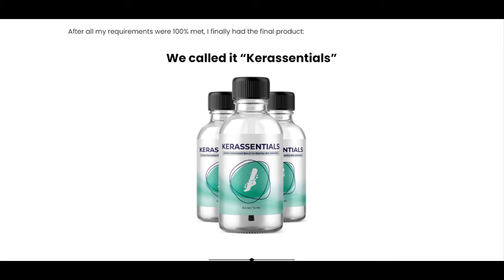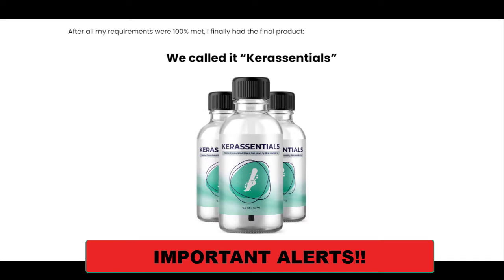Hi guys, it's Brenda here. If you would like to know more about Care Essentials, stay with me until the end of this video because I'll tell you some essential things you need to know before buying this supplement, and some really important warnings to preserve your health.